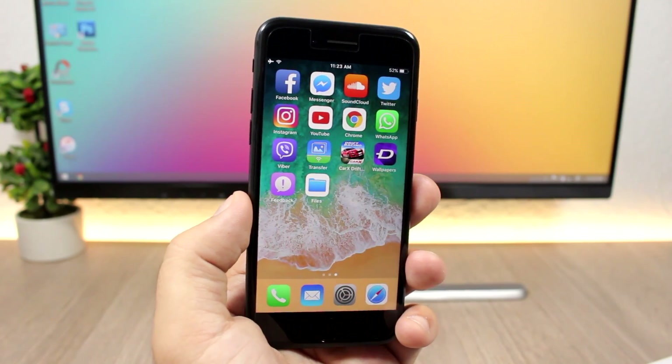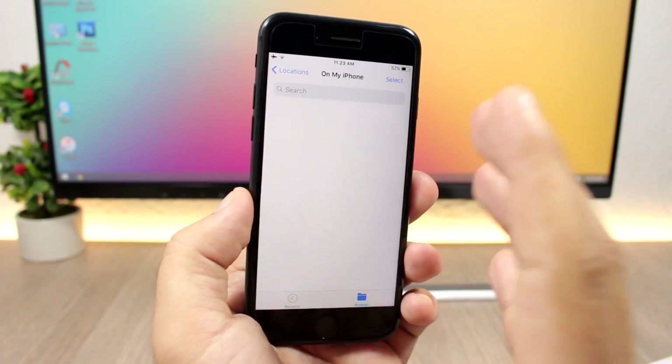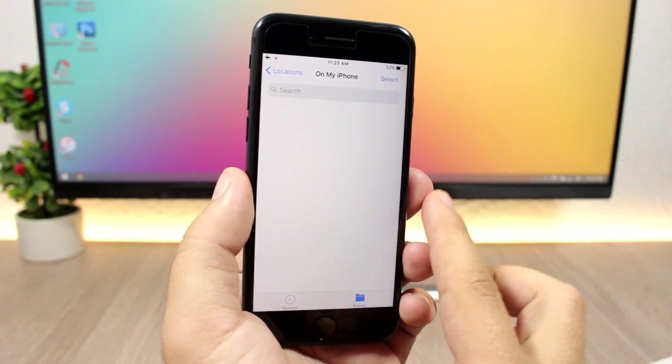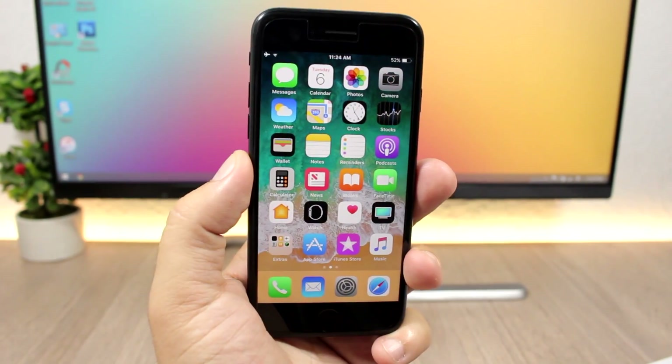Here's something Apple mentioned mainly for iPad but it's on iPhone as well: the new Files app. This app replaces the iCloud Drive app — you'll have the Files app instead.